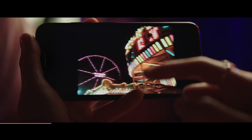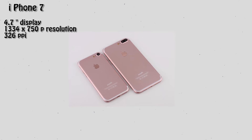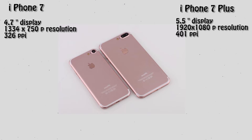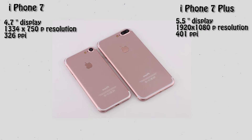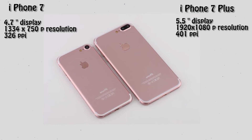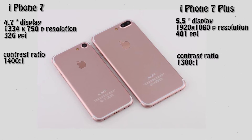On number 2, we have display. In iPhone 7 we get a 4.7-inch screen with 1334x750 resolution at 326 pixels per inch. In iPhone 7 Plus we get a 5.5-inch screen with 1920x1080 resolution at 401 pixels per inch. The only advantage of iPhone 7 over iPhone 7 Plus is that it has a higher contrast ratio — 1400:1 over 1300:1.